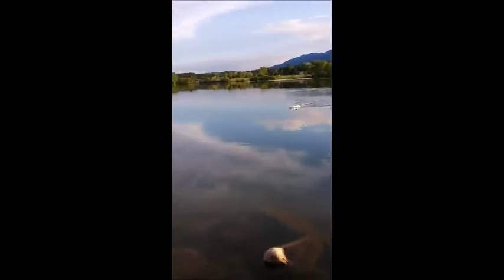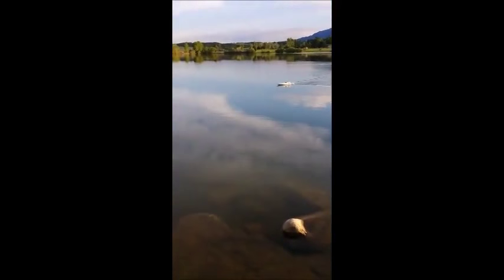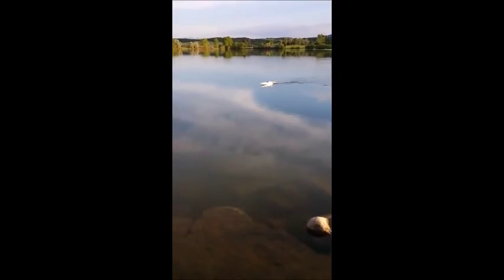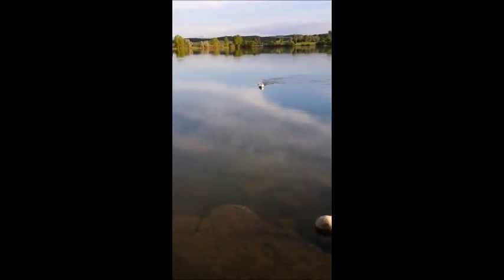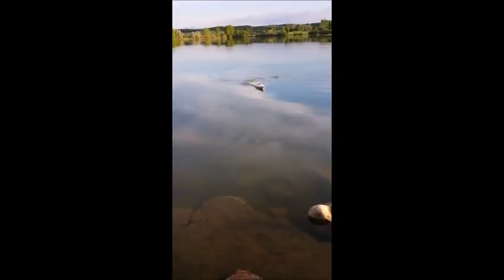Just look at that glassy lake, yeah buddy! There sure are a lot of beautiful sunny days to hit the lakes, rivers, ponds and reservoirs here in southern Colorado, and it's always more fun with the Radio Ranger! Now let's see what's on the back of the line this time.